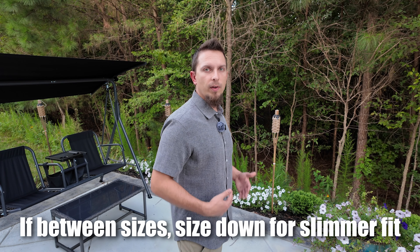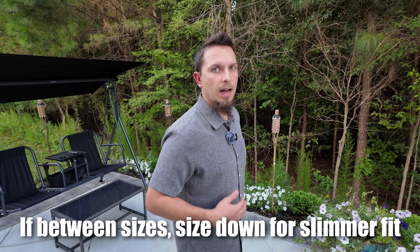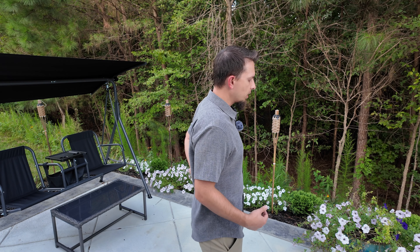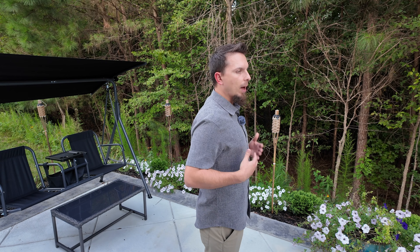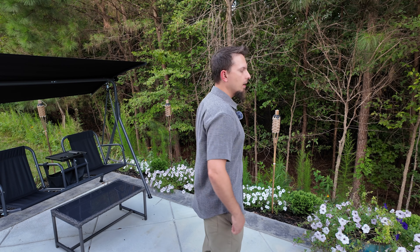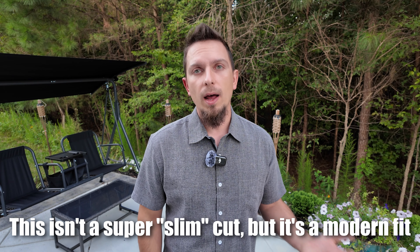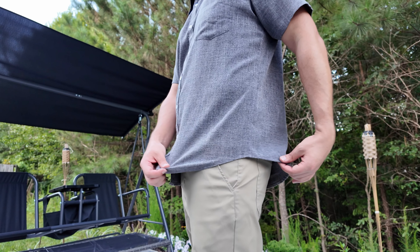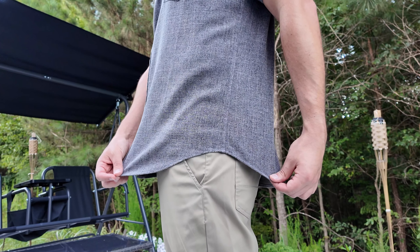This is form fitting — you can kind of see here. This isn't like a slim fit shirt; it's not super tight, but you can see it kind of accentuates your upper body and definitely tapers down a bit in the trunk. So if you like more of a modern fit and modern style, this is a really great shirt for that. If you want it to fit a little bit more baggy, I would size up. On the bottom, you have that modern look — it's a little bit tapered, kind of rising up over the hip.